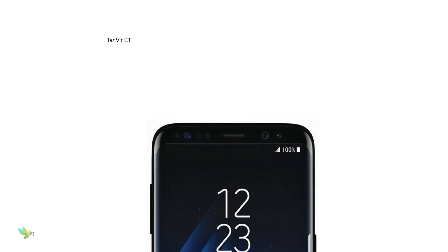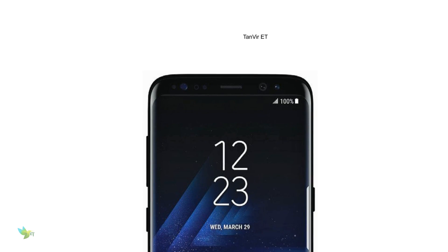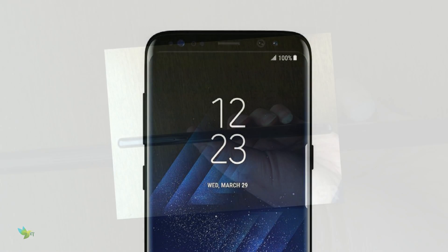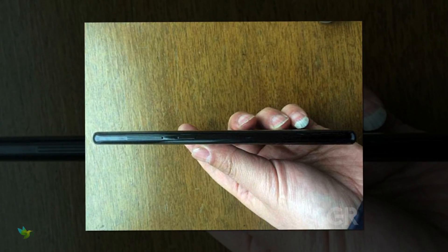The flagships are likely to have an improved 12-megapixel rear camera and an 8-megapixel camera for selfies. We also expect an iris scanner, and there may also be a new placement for the fingerprint scanner.